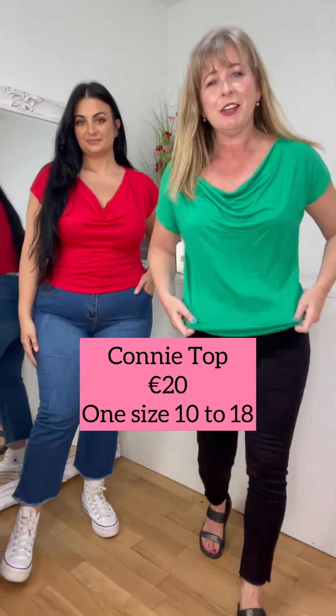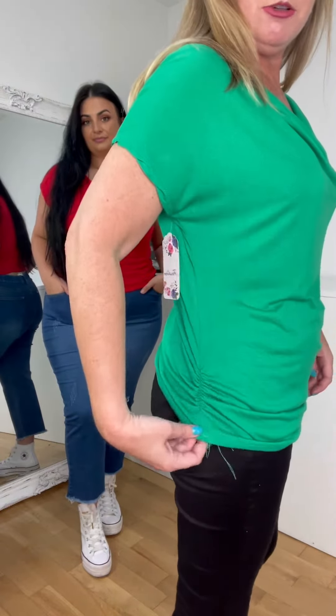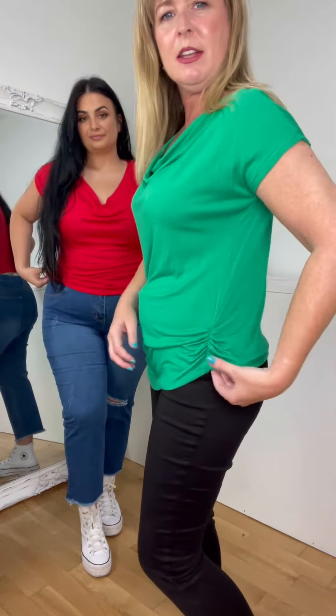So we have these little basic kind of t-shirty tops — they're very light, kind of t-shirty fabric, but I love the shape of them. They have this cowl neck here and then they have this ruching on both sides. Now it's a one size — I'm a 12, so I'm gonna say it fits 12 to 18.